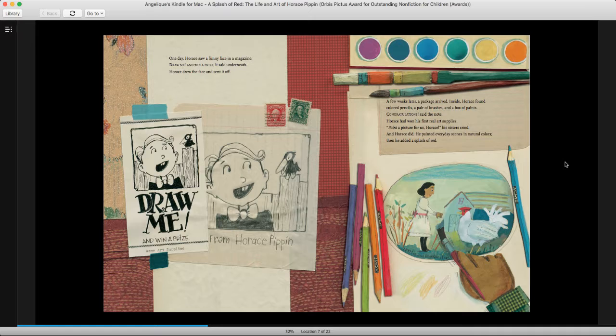One day, Horace saw a funny face in a magazine. Draw me and win a prize, it said underneath. Horace drew the face and sent it off. A few weeks later, a package arrived. Inside, Horace found colored pencils, a pair of brushes, and a box of paints. Congratulations, said the note. Horace had won his first real art supplies. His sisters cried, Paint a picture for us, Horace. And Horace did. He painted everyday scenes in natural colors — and then he added a splash of red.